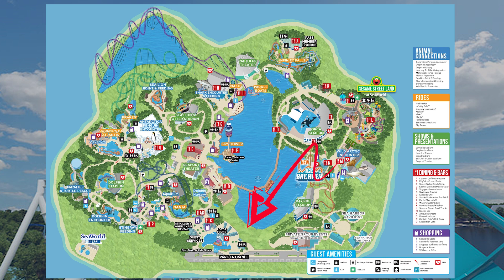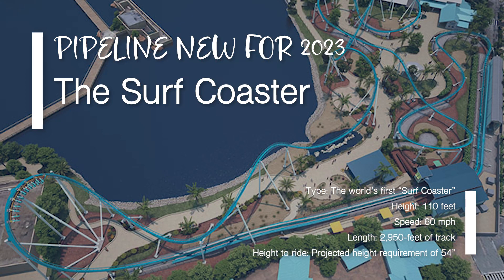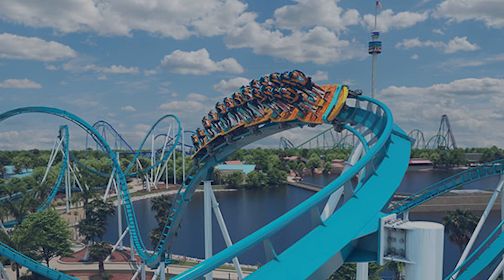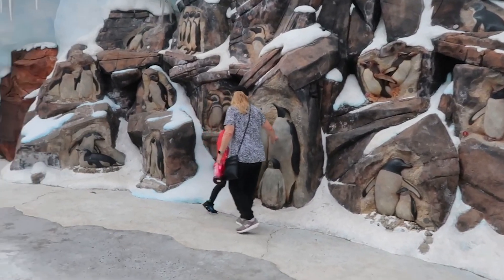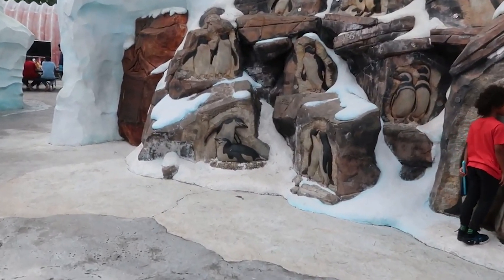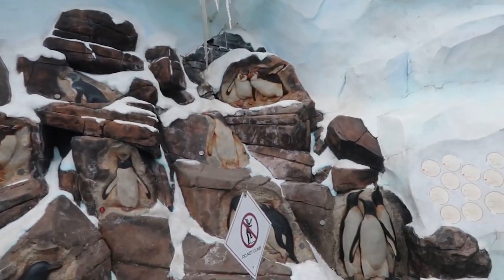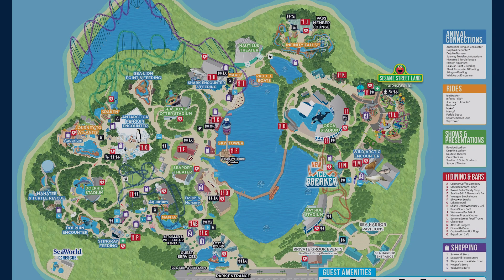The last attraction we haven't spoken much about in this video — though we've covered it in other vlogs, linked in the description — is Pipeline. This will be the world's first surf coaster with dynamic restraints, and we are super excited to see it open this year at Sea World Orlando. If I had one critique about Sea World, it would be the lack of flat rides and dark rides, which I feel could help alleviate long queues by spreading guests across more attractions.